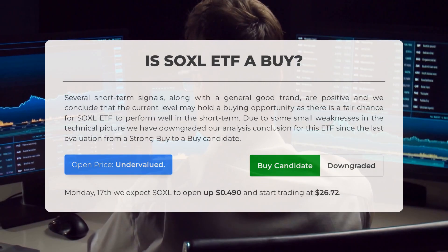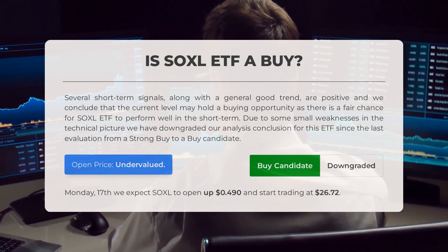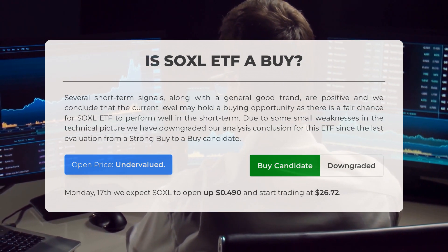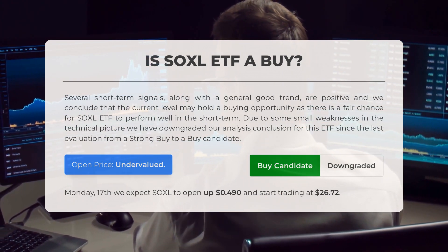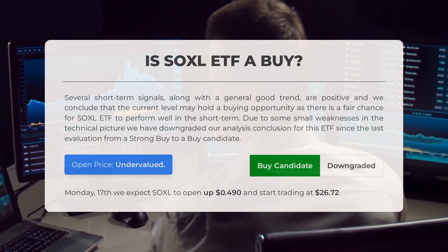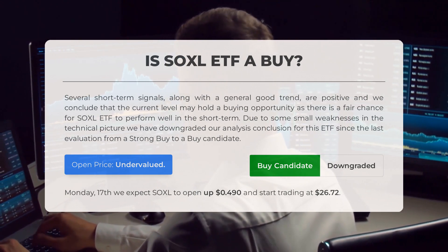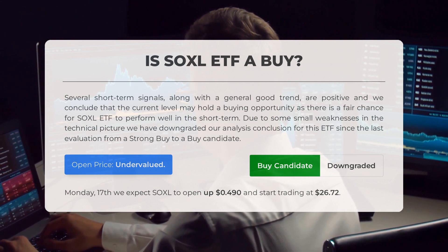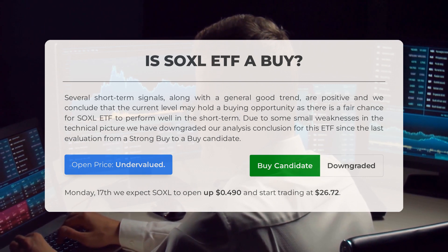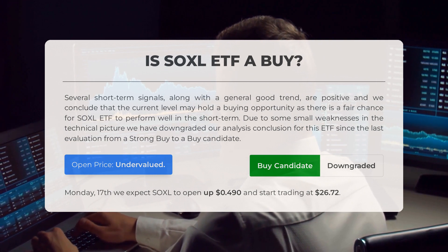Is SOXL ETF a good buy? Several short-term signals, along with a generally good trend, are positive. We conclude that the current level may hold a buying opportunity as there is a fair chance for SOXL ETF to perform well in the short term. Due to some small weaknesses in the technical picture, we have downgraded our analysis conclusion from a strong buy to a buy candidate. After analyzing volatility and movements for the last trading day, our systems find that the current price is undervalued. For trading on Monday, July 17th, we expect SOXL to open up $0.49 and start trading at $26.72.